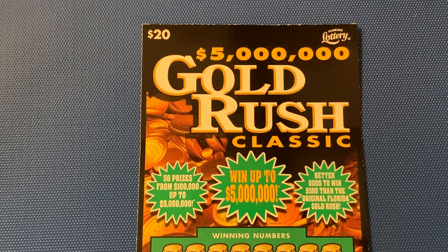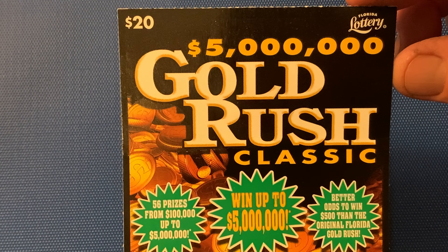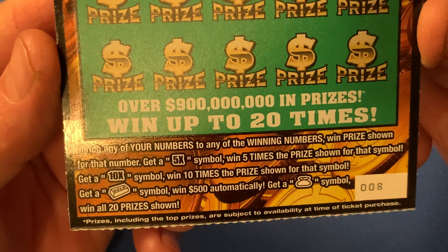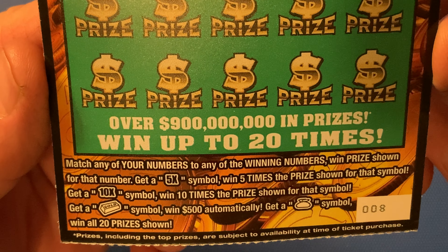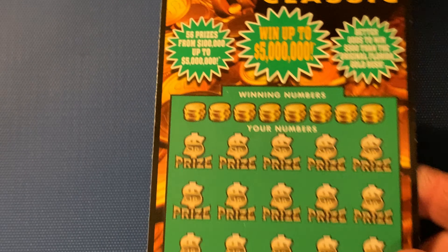It's a $20 ticket from the Florida Lottery Gold Rush Classic. We got ticket number eight. Let's check out these symbols: 5X, 10X. That gold bar is for $500, or that money bag right there — and we win them all. Odds are 1 in 2.99.